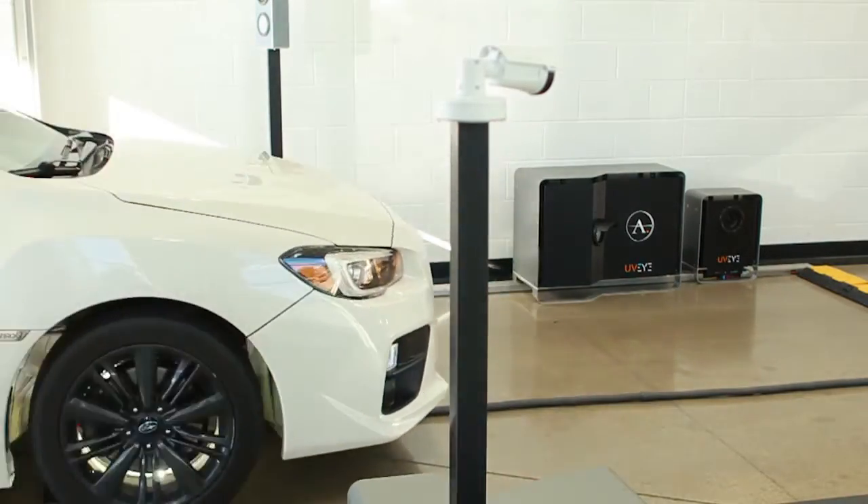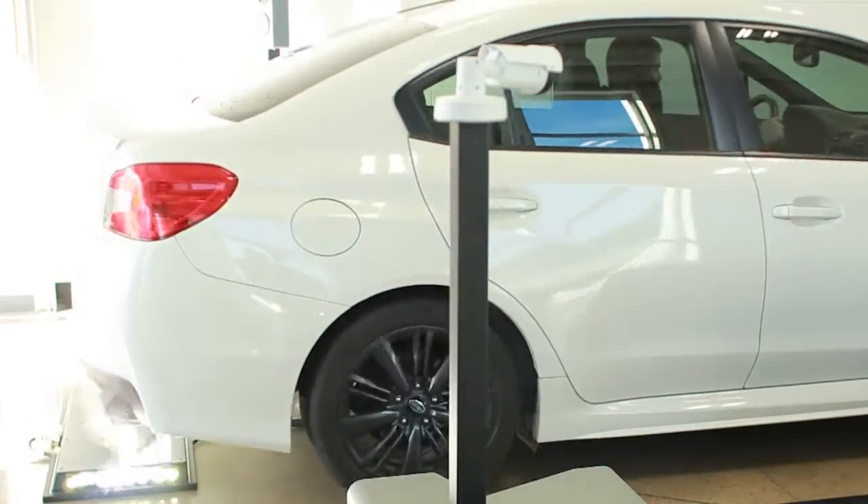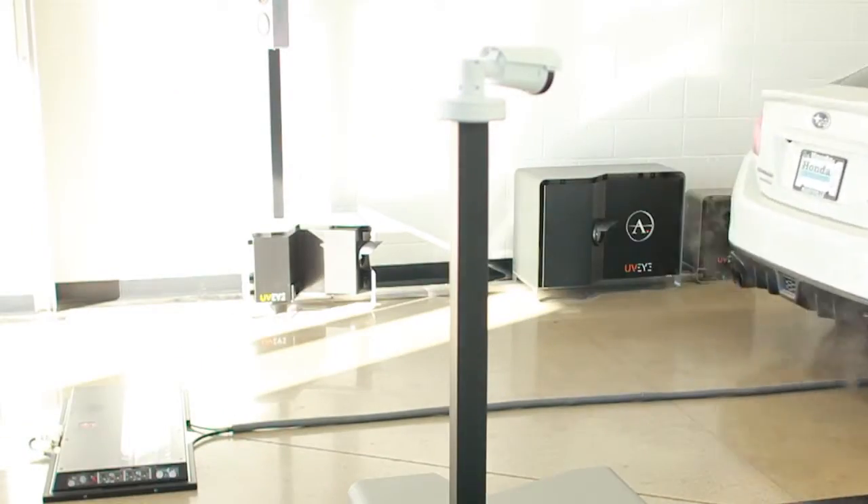Helios can be mated with other UVI vehicle inspection system offerings to add tire analysis and even a 360-degree body scan to your inspection process, providing consistent and objective results without the need to perform these inspections manually. This could be an invaluable time saver for automotive service and collision repair shops, fleet owners, new and used car dealerships, rental car companies, and wholesalers.